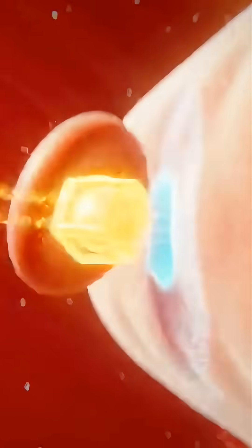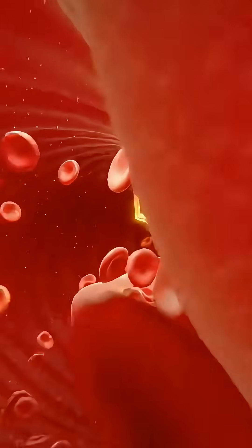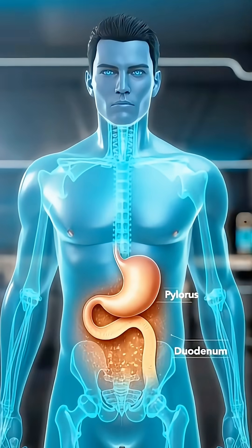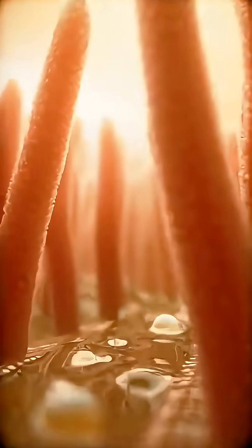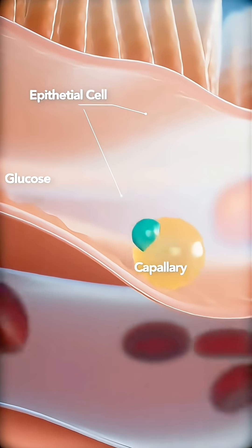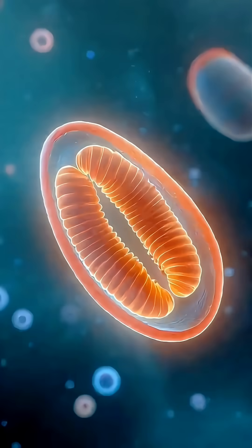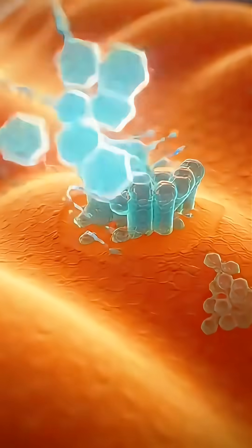In the small intestine, bile and pancreatic enzymes break it down further. Here, the villi absorb glucose from the soursop directly into the bloodstream. As glucose rises, the pancreas releases insulin, allowing cells throughout the body to take in this fuel.